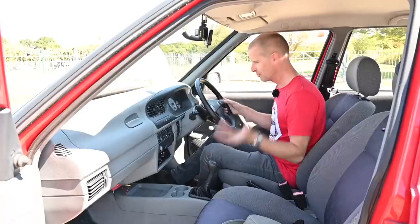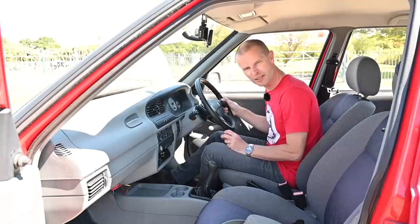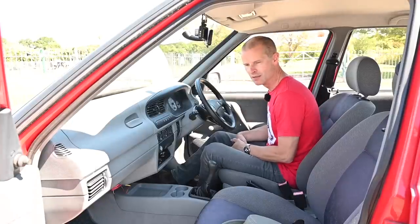Then we have the Volkswagen steering wheel, which does have the horn. I'm going to call that suitable — this is a suitable horn for the horn test. It kind of suits the car: good road-clearing ability, but not too deep and authoritarian.